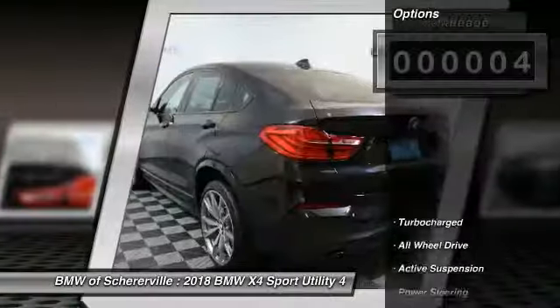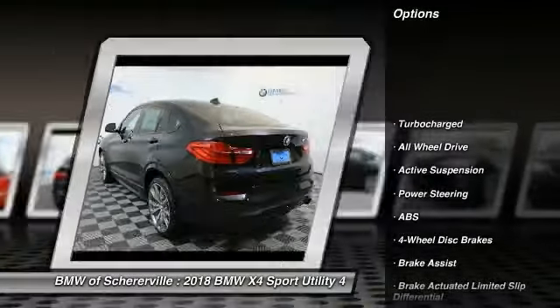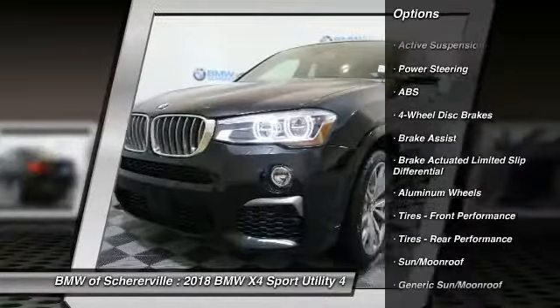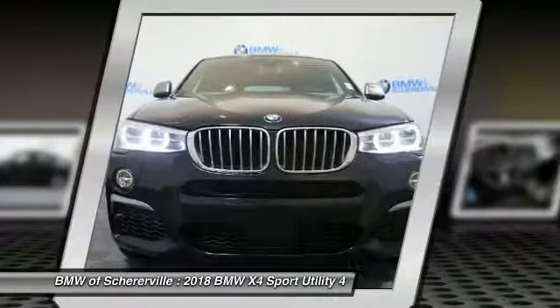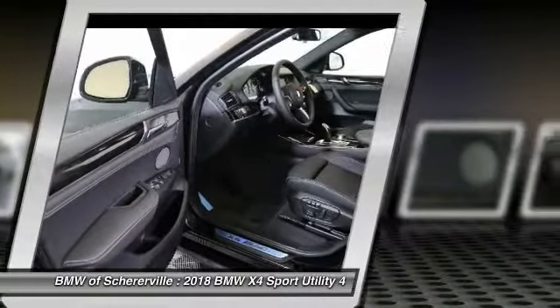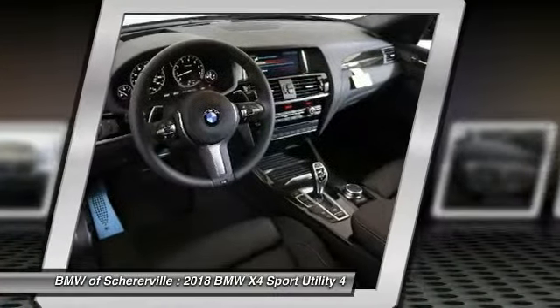Here are some of this vehicle's great options: traction control, keyless entry, power liftgate, steering wheel audio controls, all-wheel drive, anti-lock braking system, power passenger seat, stability control, and backup camera.